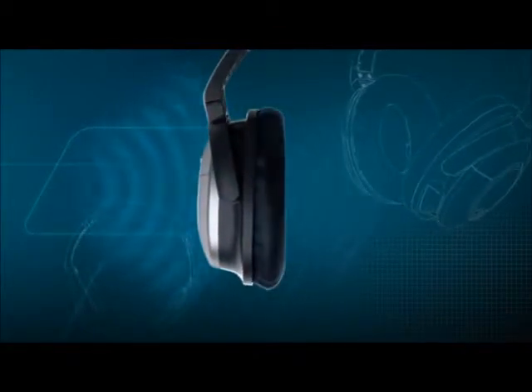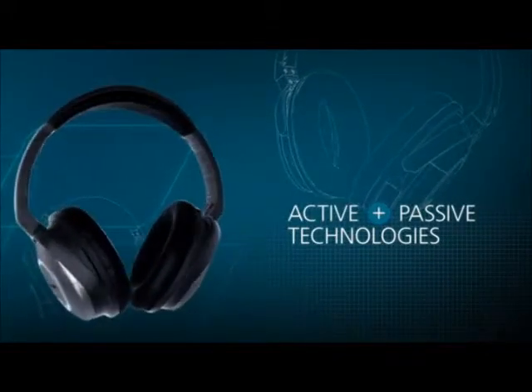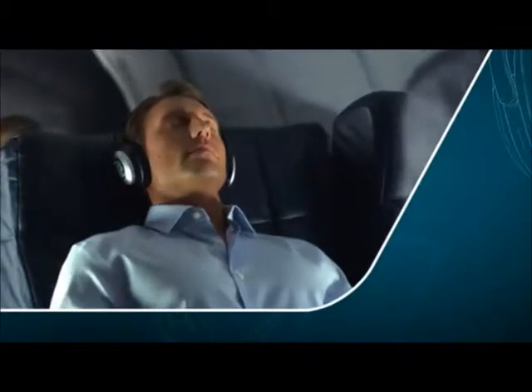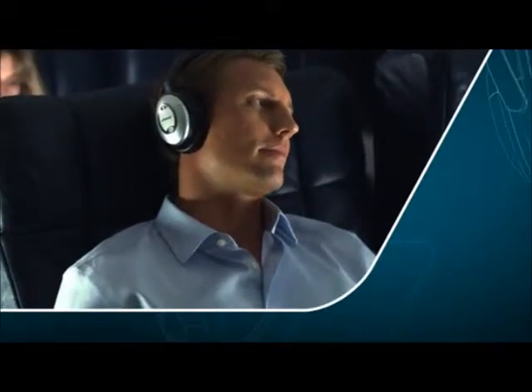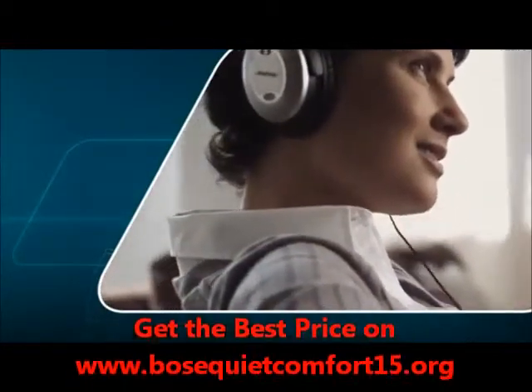The result: this combination of both active and passive technologies reduces noise so your music is delivered faithfully with lifelike sound. Music is much more enjoyable when noise doesn't get in the way.